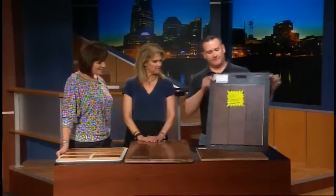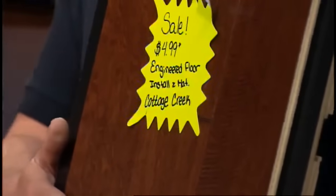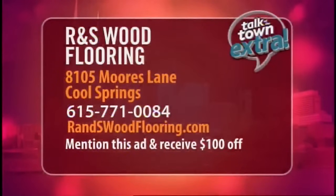They have a big sale coming up right now, offering 5-inch engineered hardwood for $4.99 installed. That is beautiful — it's a very economical way to get hardwood in your home. Thank you both for being with us today. For more information, visit their website at rnswoodflooring.com or call the number on the screen.